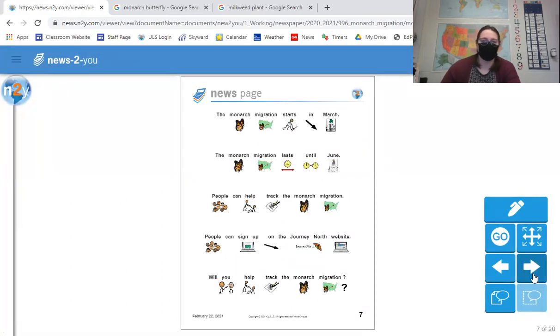The monarch migration starts in March and lasts until June. People can help track the monarch migration by signing up on the Journey North website. It goes all the way from March — which will start in about a week — all the way till June. We might not see the monarchs here for a little bit because it's so cold. Most bugs won't be around until it warms up more, like when it gets to be spring.